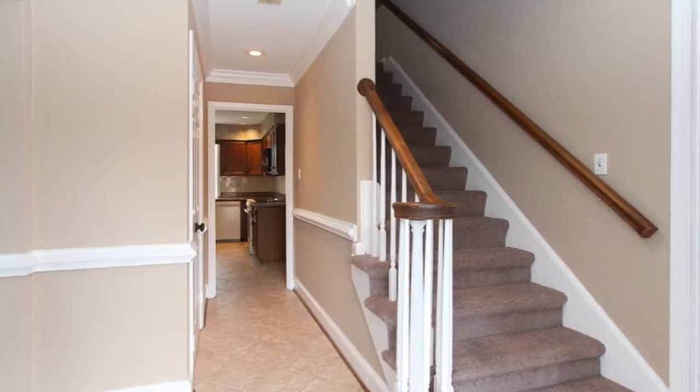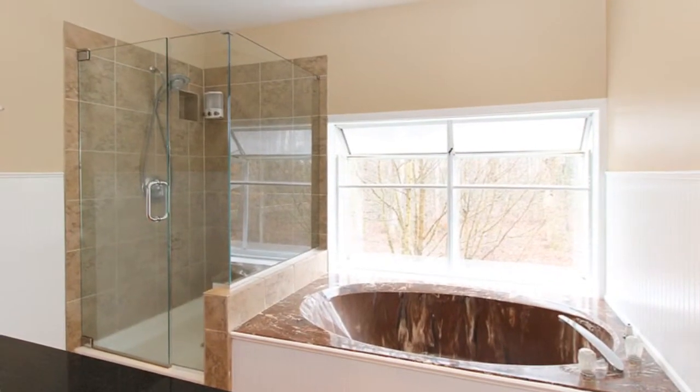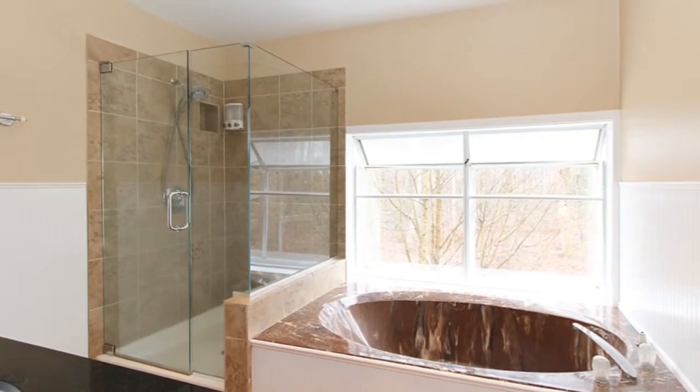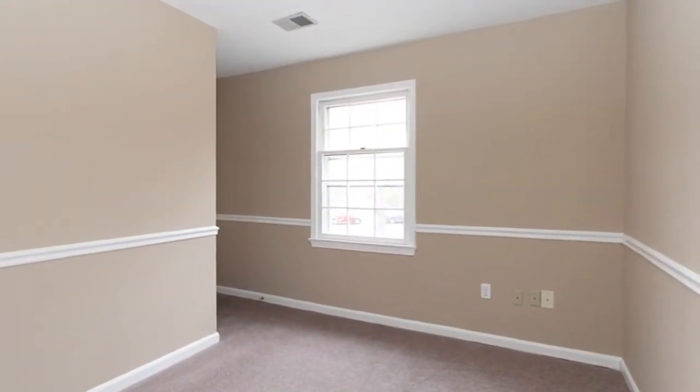Walk upstairs to the master bedroom suite and find a master bath with walk-in shower and soaking tub that overlooks the backyard, and a large walk-in closet. There is an adjoining bedroom which is great for a nursery or office.